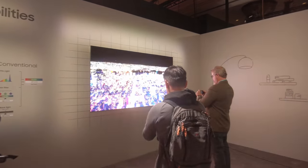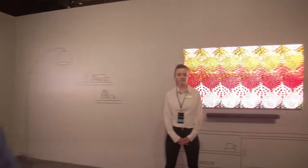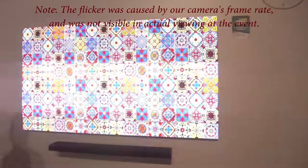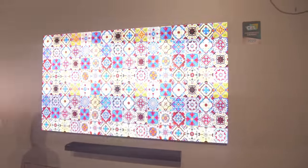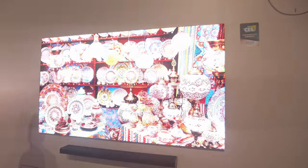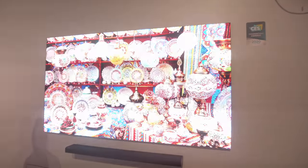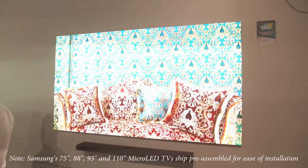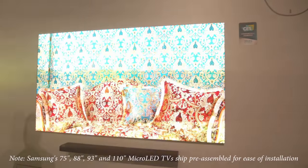Now what I'm going to walk through is here where there is a 75-inch version. Remember, last year they actually showed off the 75-inch version. This year, what Samsung is going to try and do is to pre-assemble the 75-inch version and then actually ship it to really wealthy customers.